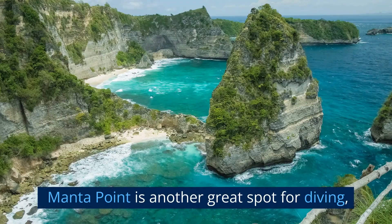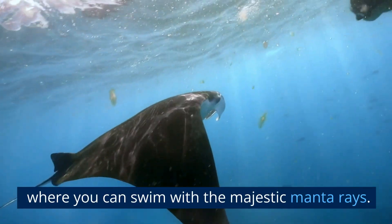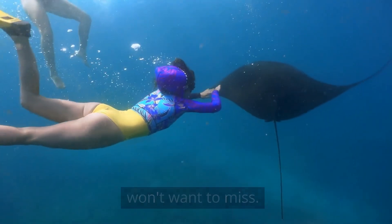Manta Point is another great spot for diving, where you can swim with the majestic manta rays. This is a truly unforgettable experience that you won't want to miss.